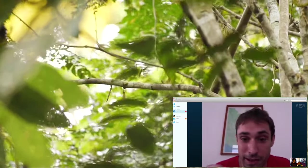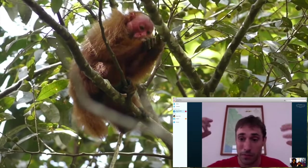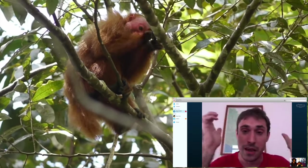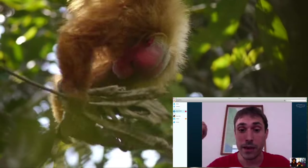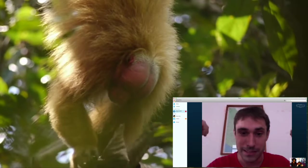They've got great big teeth to open the fruit they eat, because they like lots of nuts with hard shells — so that gives them these great teeth. The males also have big muscles in their head, which makes their head bulge out, probably to power the teeth.